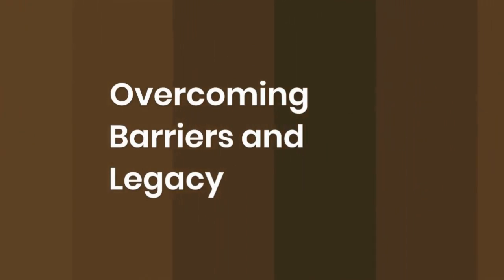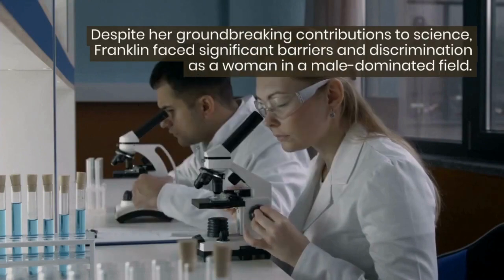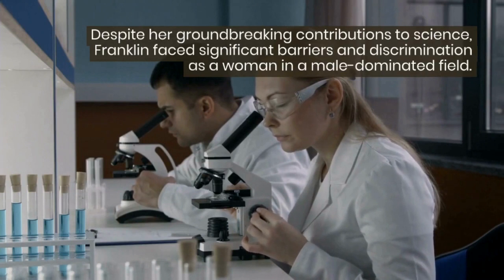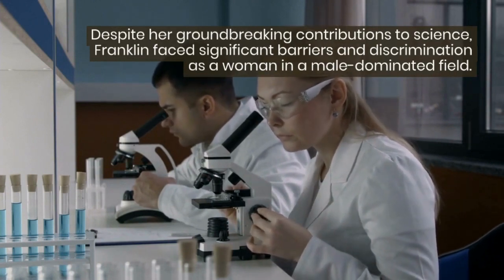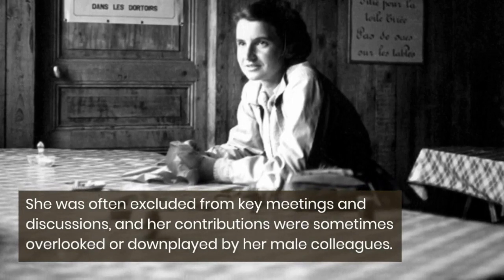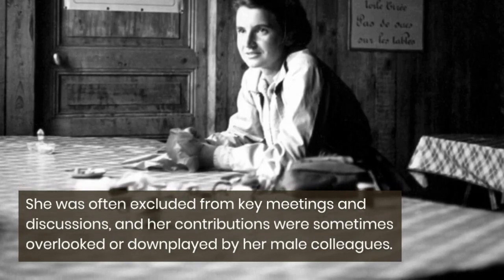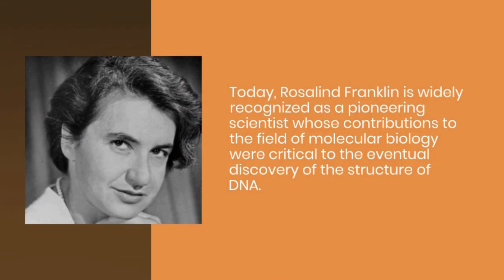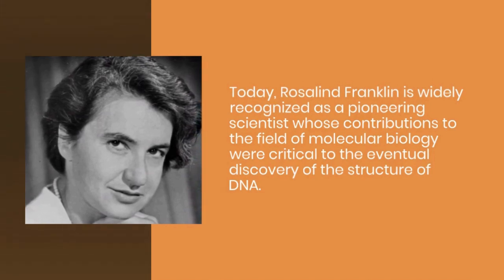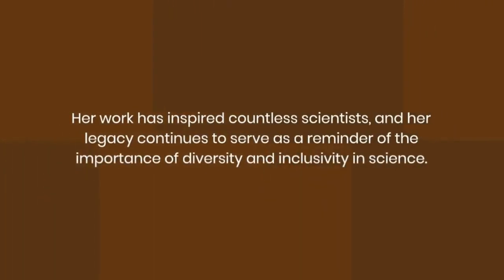Number 5: Overcoming barriers and legacy. Despite her groundbreaking contributions to science, Franklin faced significant barriers and discrimination as a woman in the male-dominated field. She was often excluded from key meetings and discussions, and her contributions were sometimes overlooked or downplayed by her male colleagues. Today, Rosalind Franklin is widely recognized as a pioneering scientist whose contributions to the field of molecular biology were critical to the eventual discovery of the structure of DNA. Her work has inspired countless scientists, and her legacy continues to serve as a reminder of the importance of diversity and inclusivity in science.